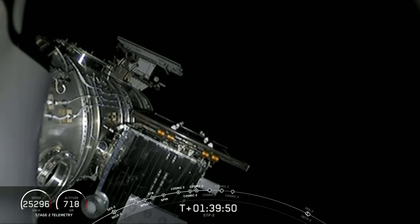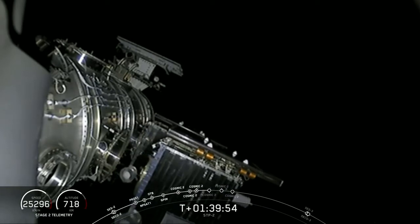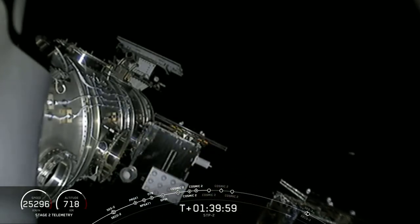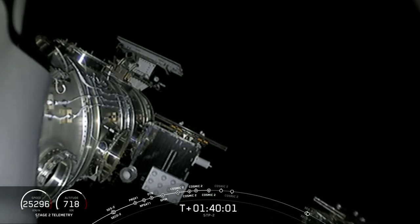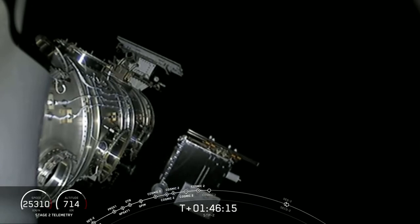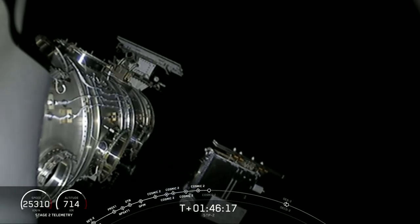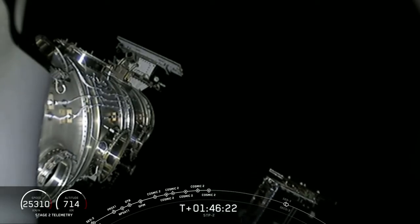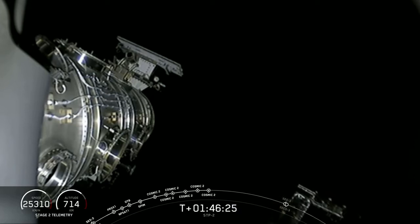About 10 seconds to go. COSMIC-2 Satellite 4 deployed confirmed — on its way into its own orbit. COSMIC-2 Satellite 3 deployed confirmed. COSMIC-2-3 successfully deployed. That makes 6 for 6 for the COSMIC satellites. Everything continuing to go well on the deployment sequence.